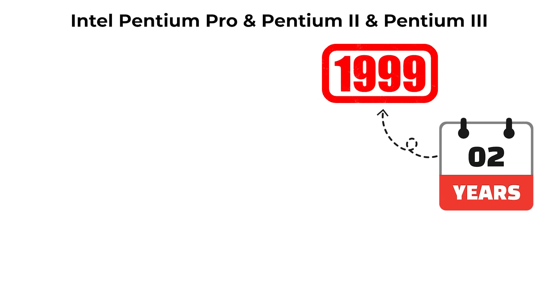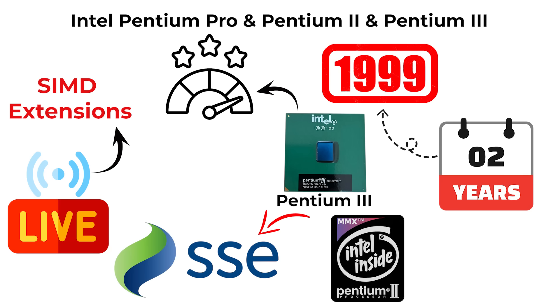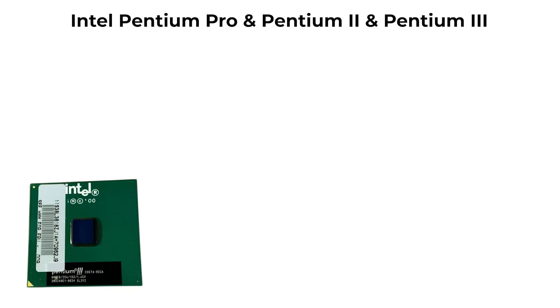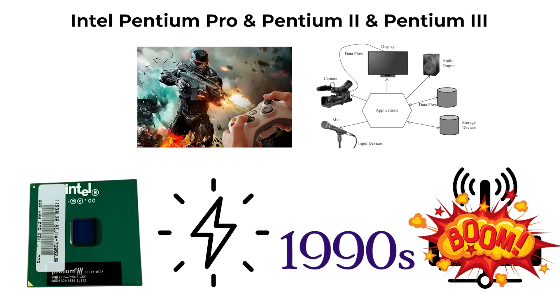In 1999, Intel followed with the Pentium 3, which expanded on MMX by adding SSE — Streaming SIMD Extensions — improving performance in 3D graphics, games, and scientific applications. Together, these chips powered the late 1990s internet boom, multimedia applications, and the early rise of 3D gaming.